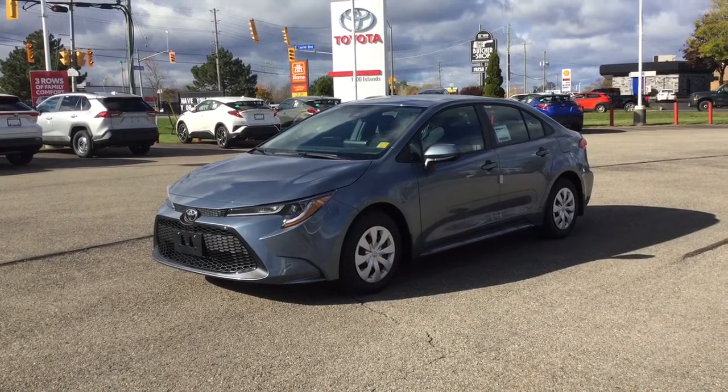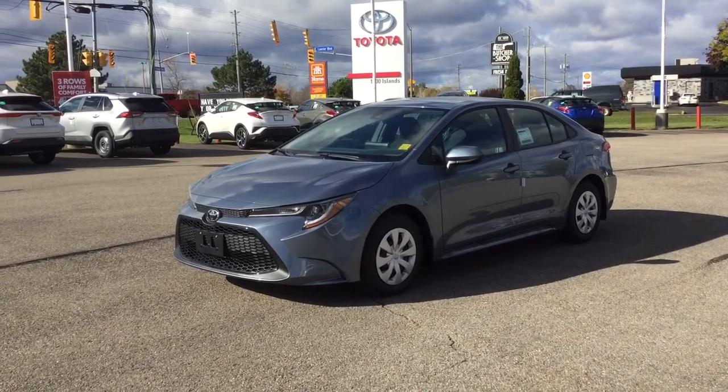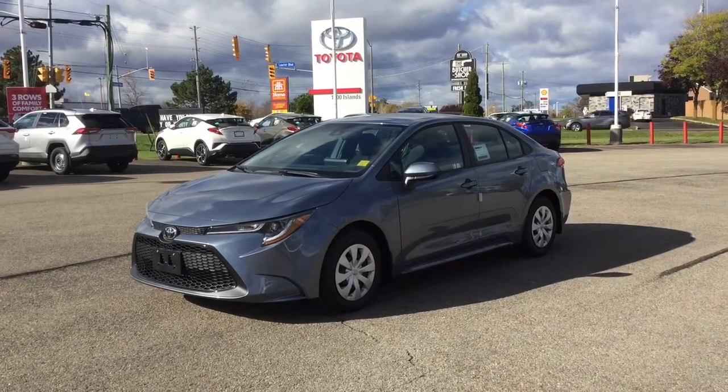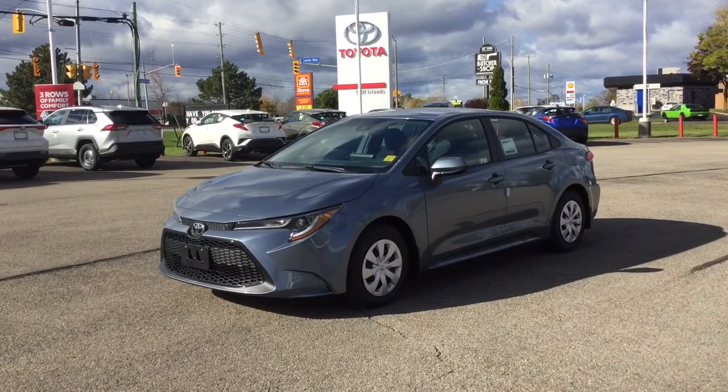Hey guys, I'm back here at Thousand Islands Toyota. My name is Nina and today I want to show you this 2022 Corolla L. It's got front wheel drive and this color is called Celestite — it's kind of a silver with a bluish hue. Really pretty color.